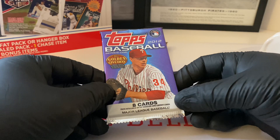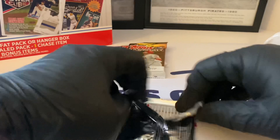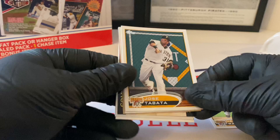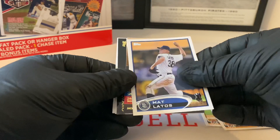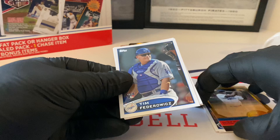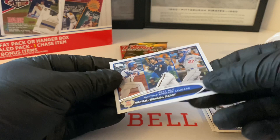2012 Topps baseball Series One - Roy Halladay on the front of the pack, rest in peace. Neil Walker, Jose Tabata. Here's the back: Matt Latos, Golden Grace Jackie Robinson, Gold Standard Joe DiMaggio, Tim Federowicz rookie card, Mitch Moreland, and then Reyes, Braun, Kemp batting average leaders.